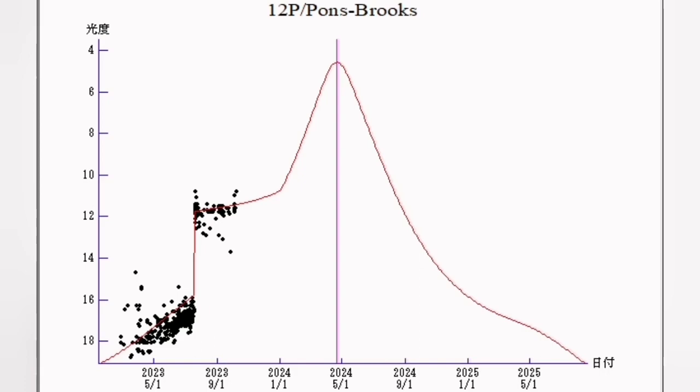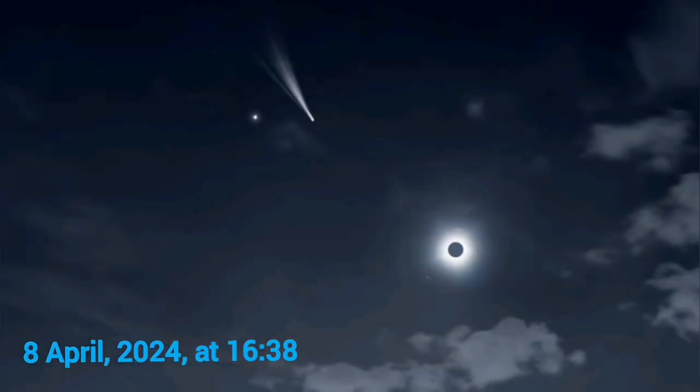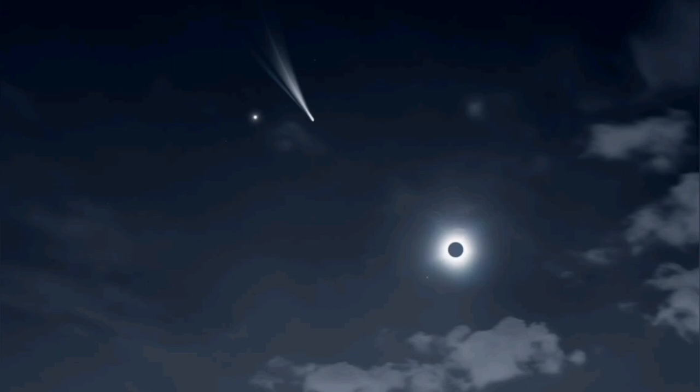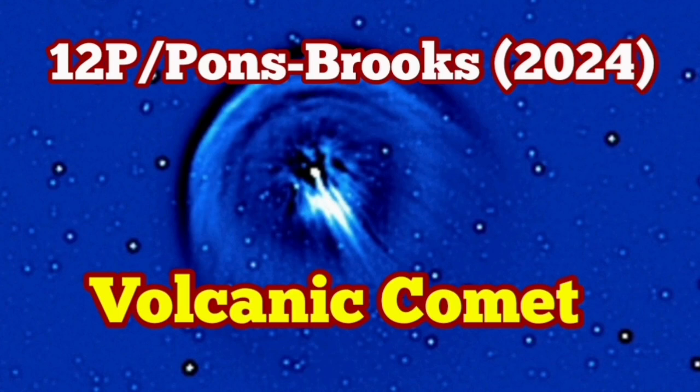As it gets closer to the sun, it will be visible during a solar eclipse in the Americas — on the 8th of April, 2024. It's an exciting time for both professional and amateur astronomers to see two phenomena at the same time in the sky.